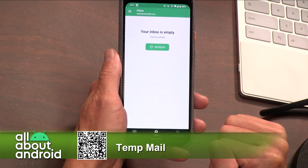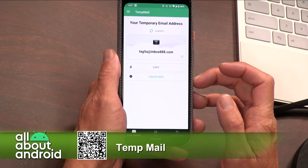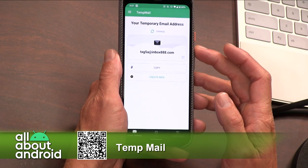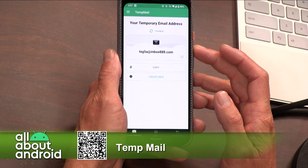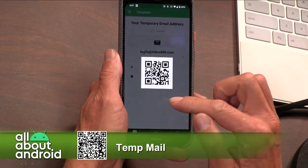TempMail is free in the Google Play Store, and when you open it, you get presented with a temporary email address. In this particular case, it's txg5a at inbox888.com. Can't wait to get your emails. Wonderfully generic.